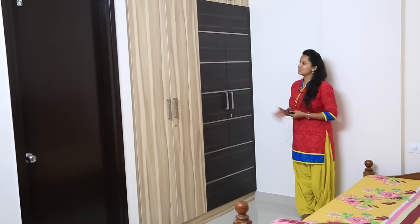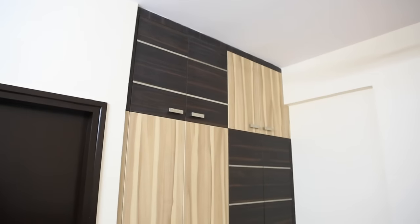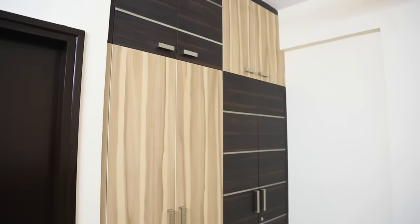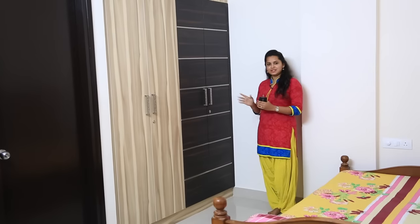Guys, we are now in the kids bedroom. What you see here is the two-door openable wardrobes. We have used light and dark coloured laminates, and on top we have given lofts. On the darker coloured laminate we have given SS strips to highlight the beauty of the wardrobe. To add another touch of beauty we have used designer handles, which is really nice. The whole unit is very simple yet functional.